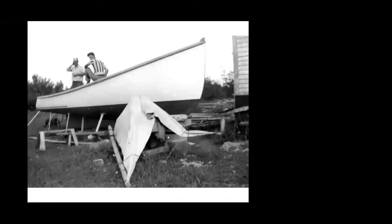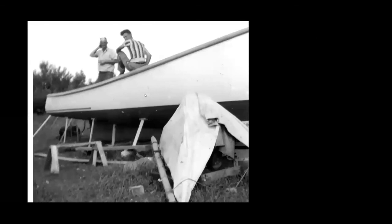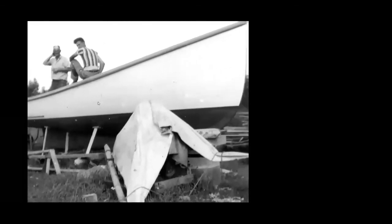Here's the work crew relaxing after getting the boat painted and ready for launching. As for what kind of wood — it's going to be Maine wood, so probably pine, cedar, or some other shipbuilding material.